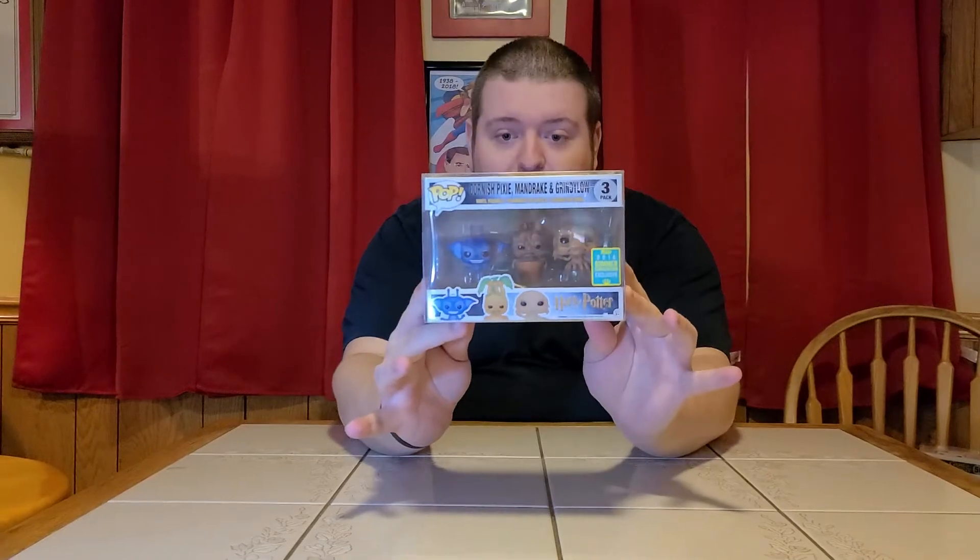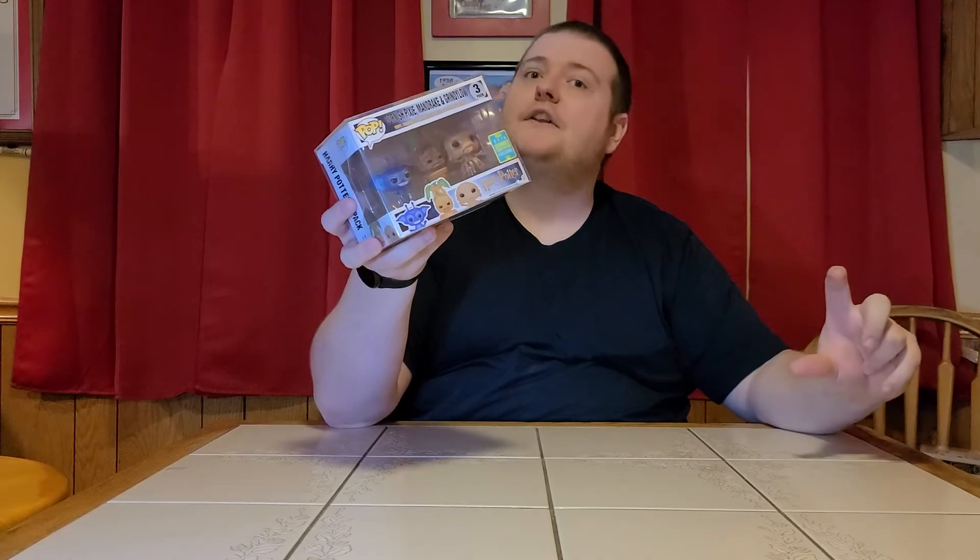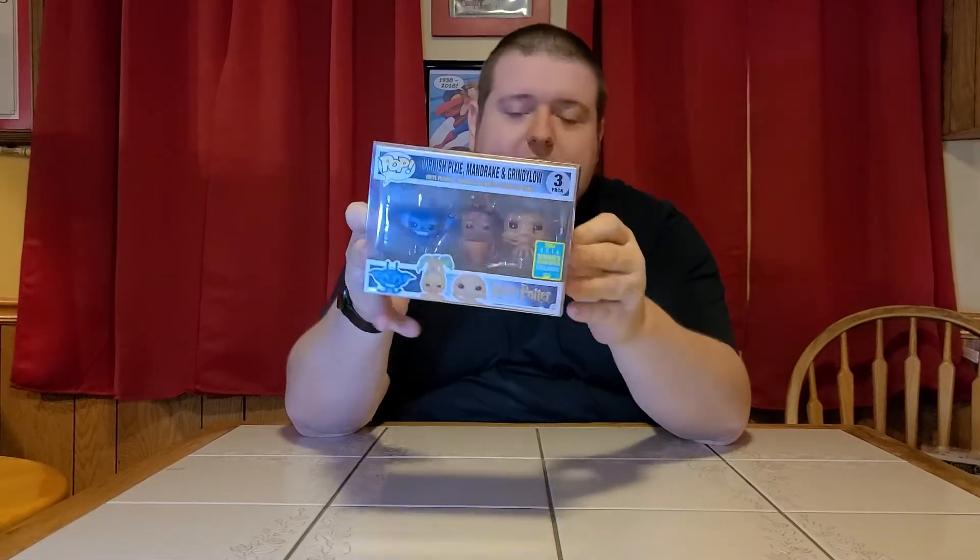Next up is the Harry Potter three-creature set, which includes the Cornish Pixie, the Mandrake, and the Grindylow. These are from the 2016 Summer Convention shared sticker. It's a really cool set — they're tiny, which is actually great because if you're an out-of-box collector they'll look proportionate to a Harry Potter figure. The Cornish Pixies should be absolutely tiny. Again, hesitantly saying mint condition.